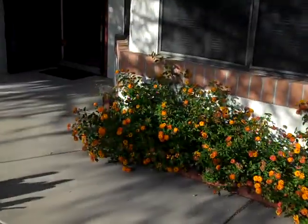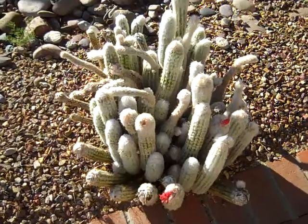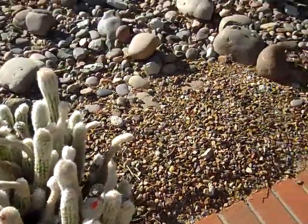Look at all these pretty lantana. Very, very lush, pretty plants here. And look at this cactus — isn't that cool? I love these. They're called bearded cactuses.